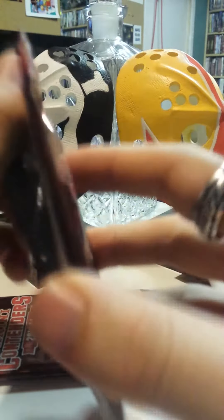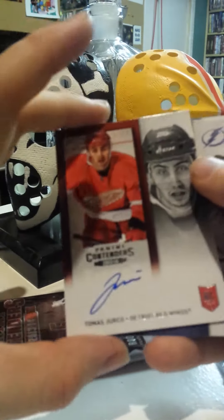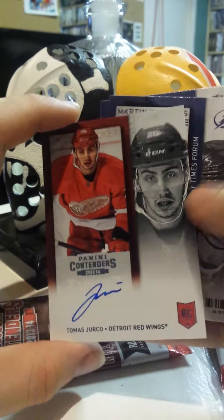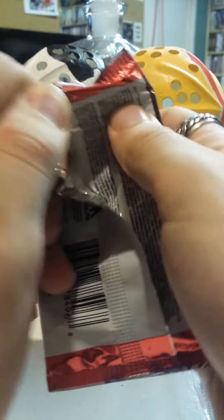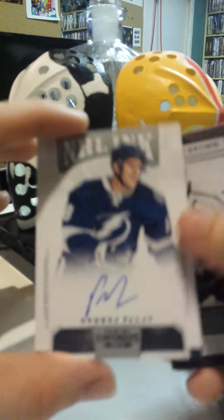Two more packs left. Another autograph — Thomas Chico. And last pack here. It looks like there's an insert or something — yep — another autograph, NHL Inc., Ondrej Palat for the Tampa Bay Lightning. Not too bad.